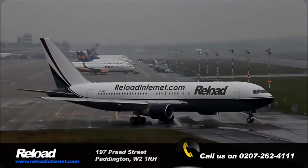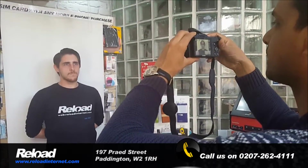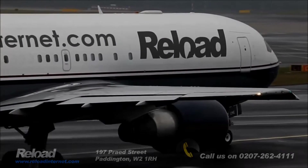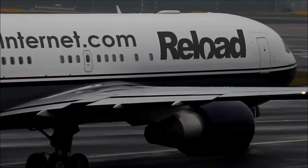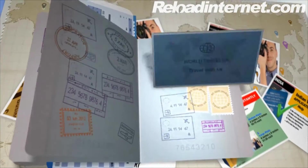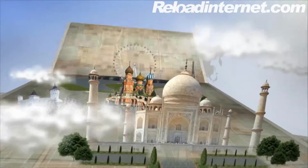Did you know that Reload Internet can take your passport photos and visa photos as well? We're responsible for literally sending thousands of people abroad because all of our passport photos have been approved. Visit us today at Reload and you'll be travelling the world, from China to Egypt to Russia, France.